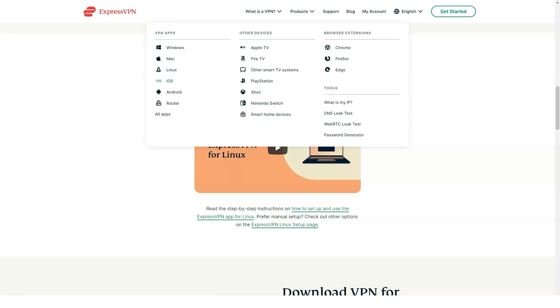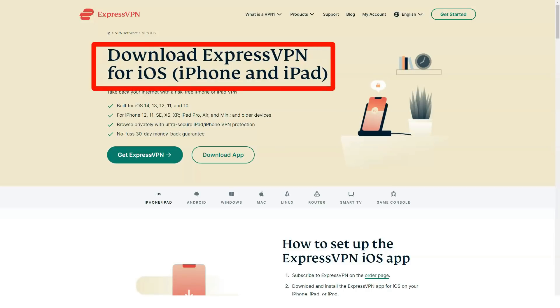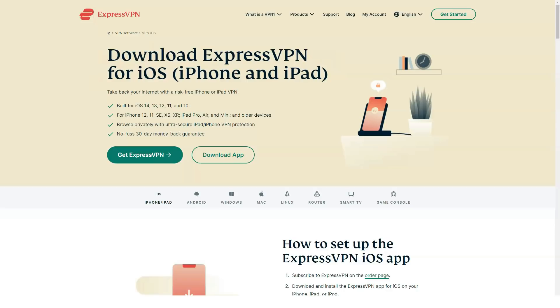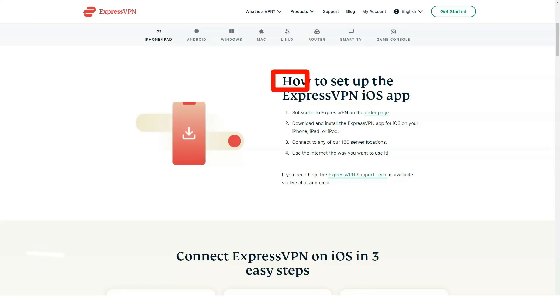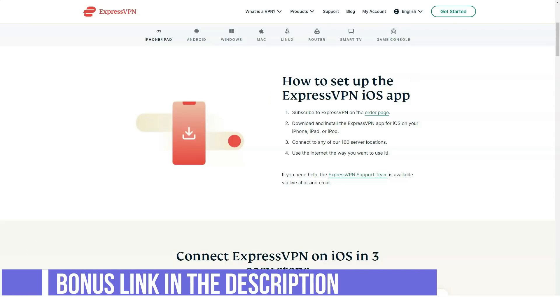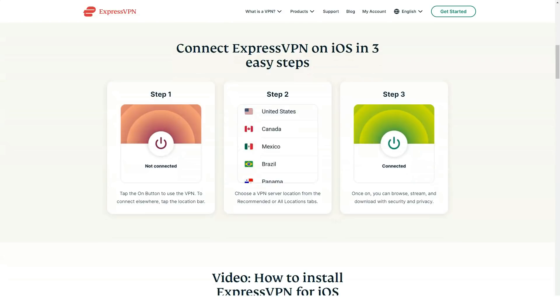Prices and plans: one month at $12.95 per month, six months at $9.99 per month, one year at $8.32 per month. Although slightly expensive, ExpressVPN includes quality features: an unusually high number of countries and servers, extra installers for games and smart televisions, and a clean interface that's easy to use.